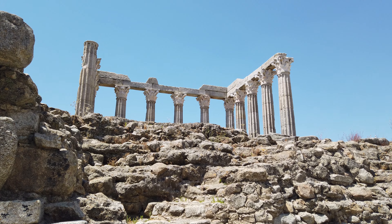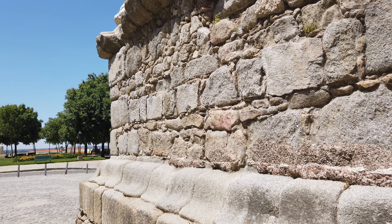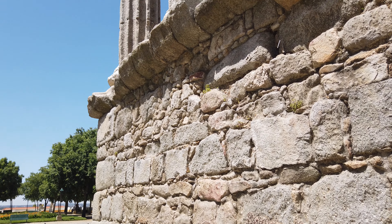A construção deste templo iniciou-se no século I d.C., na época do Imperador Augusto, tendo sido completado ao longo dos dois séculos seguintes.